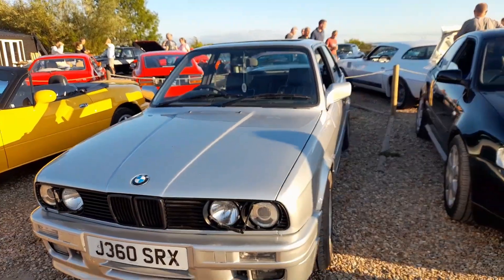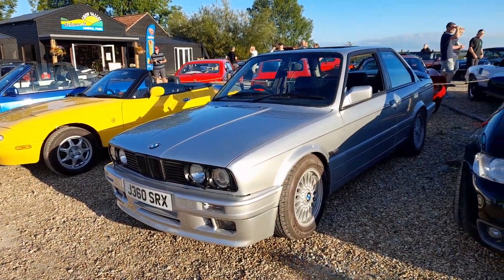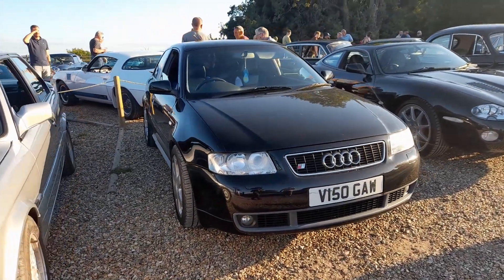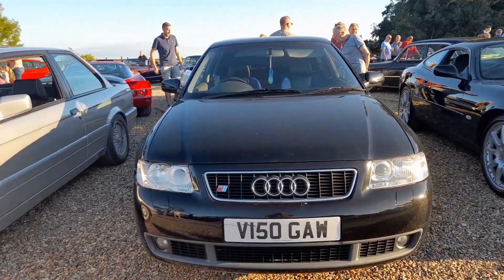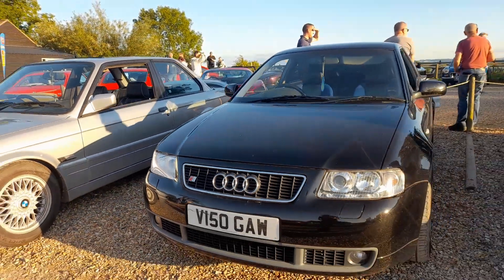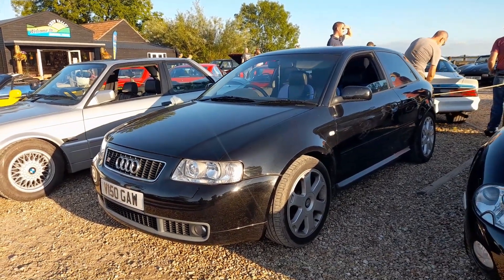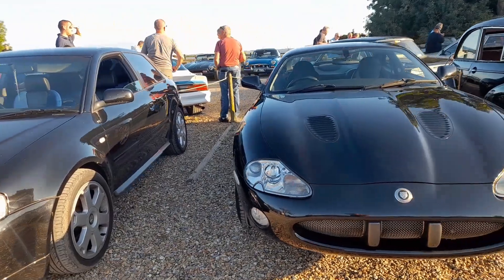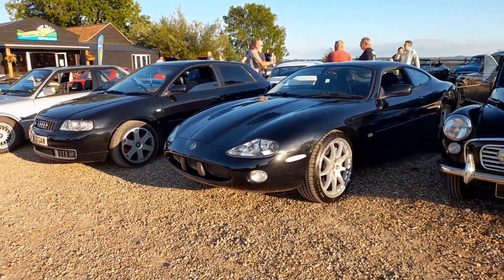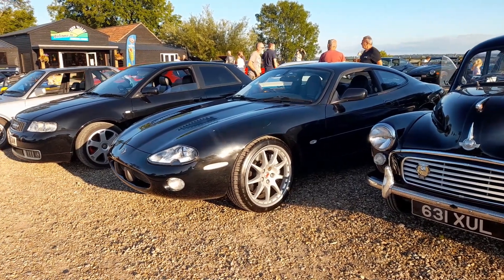BMW 3 Series, E30, two-door. And then, definitely very much a coming-if-not-arrived classic: Audi A3, but this one is an S3 - very nice car. And then next to it, we'll go this way so you don't just see sun. It's a Jaguar XKR - according to the badge, XKR 100. Not exactly sure what that means, but that's what it is.